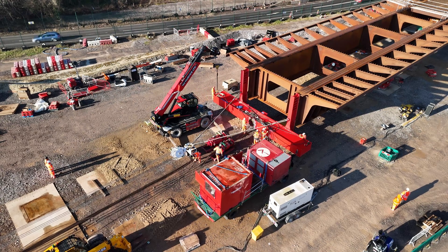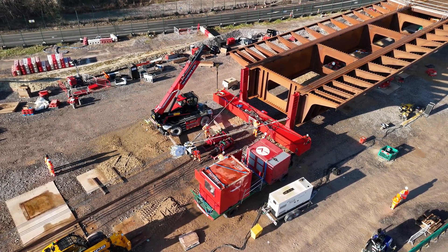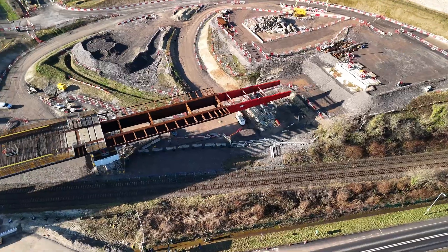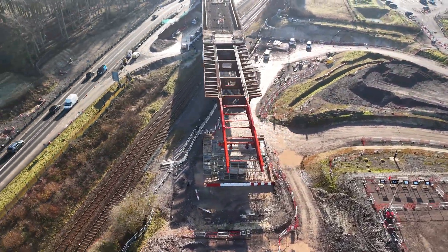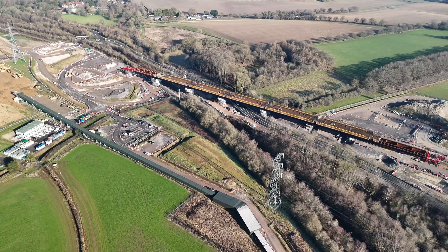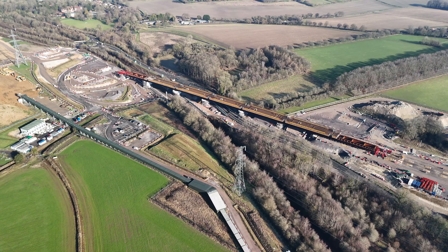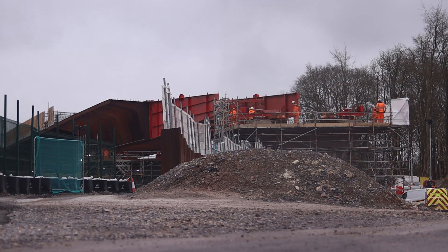However, the movement of the viaduct also reignited debates about HS2's impact. While some see it as an engineering triumph, others in Wendover remain concerned about the long-term effects on noise levels, the surrounding environment, and the cost to taxpayers. With construction continuing at pace, the conversation around HS2's benefits and drawbacks is far from over.